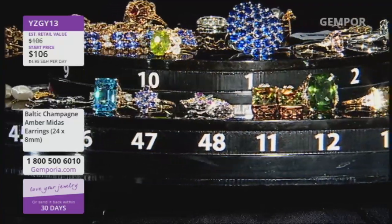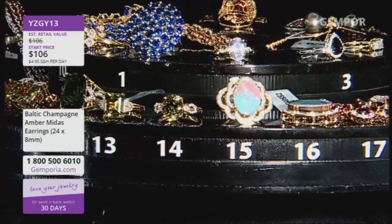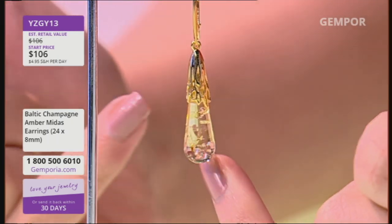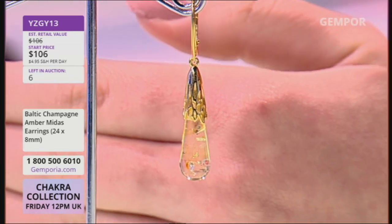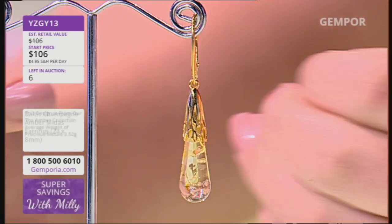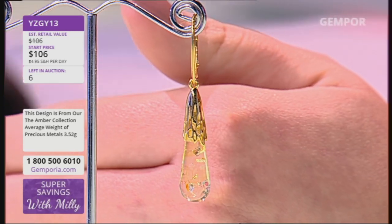Baltic champagne amber — with this champagne amber droplet you can see there's a Midas effect. What you've got is an elongation of the drop, this elongated droplet, and inside there are the bubbles of life. Those bubbles of life are actually there because it is a depiction of life millions of years ago. About 50 million years ago the world changed, and the amber — the tree resin — got fossilized within the earth.